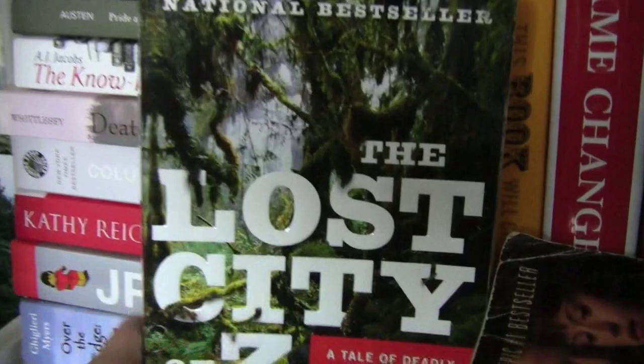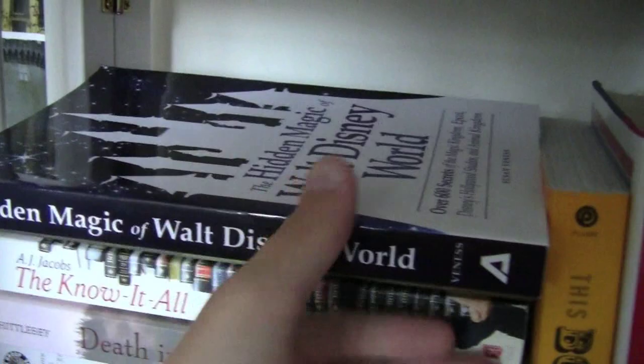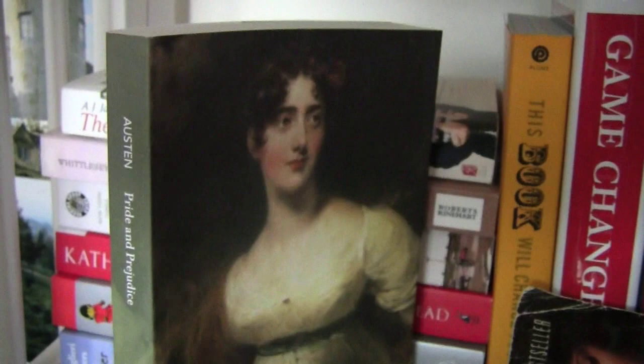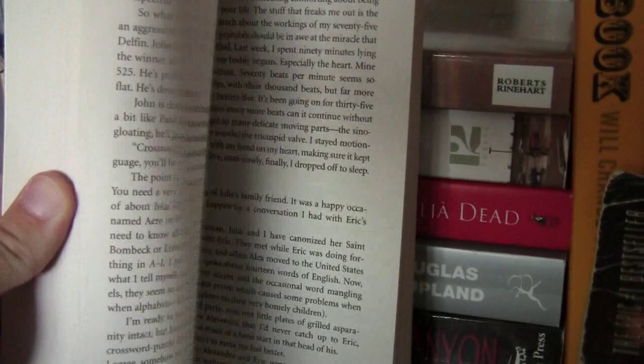The Knife of Never Letting Go, which I have done a review on before — this is the first book in the Chaos Walking series by Patrick Ness. I recently hauled The Hidden Magic of Walt Disney World, another Disney book for those Disney fanatics out there. And I have Pride and Prejudice by Jane Austen — not a huge fan of Jane Austen, but I know a lot of people really love it. And I have A.J. Jacobs' The Know-It-All — he goes on a quest to read the entire Encyclopedia Britannica, and it's just entries about what he reads and how he relates it to what's currently going on in his life.